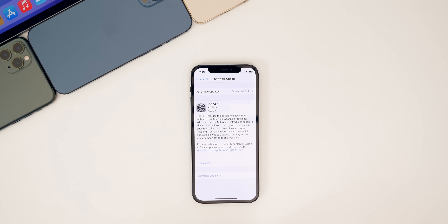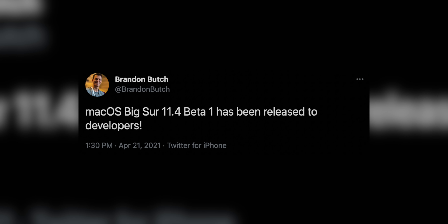After that event, we did end up getting the final build of iOS 14.5 — the RC build for developers — which is the final before the public gets the final release next week. And then on the next day, Wednesday the 21st,